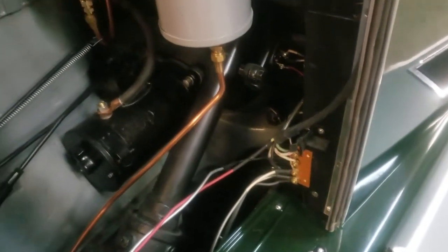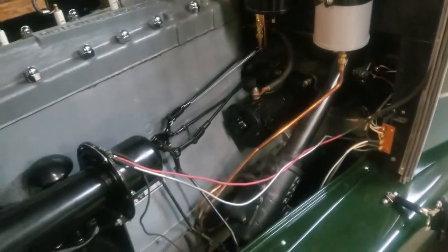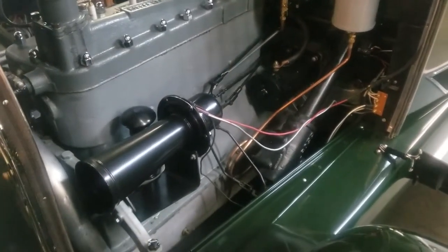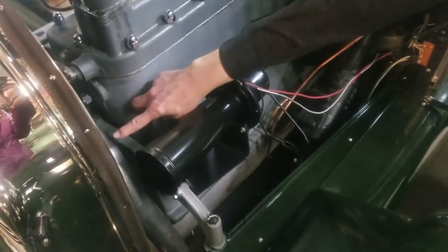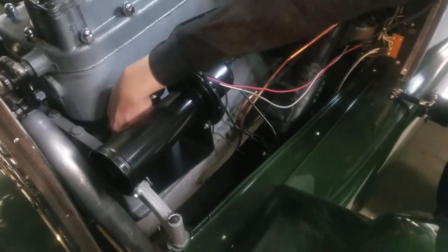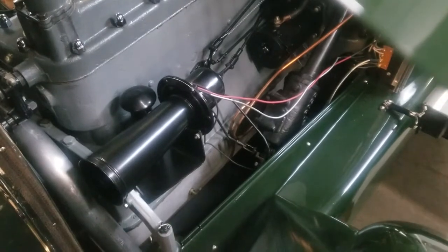Besides the oil gauge, on this side of the engine we have something important that cannot be seen readily. In a little bit we'll do a drawing to explain it, but I'm going to show you by pointing where it is. Down below the horn, between the exhaust pipe and the bridge motor mount, right under the bridge motor mount, is where your oil pressure adjustment is for the engine.